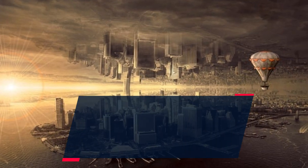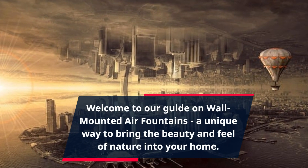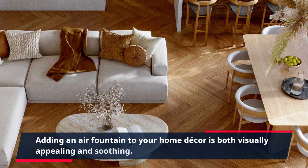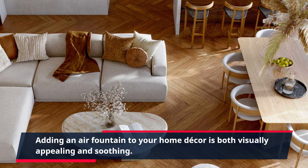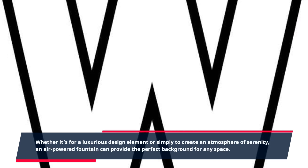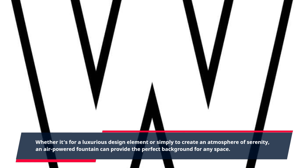Welcome to our guide on wall-mounted air fountains, a unique way to bring the beauty and feel of nature into your home. Adding an air fountain to your home decor is both visually appealing and soothing. Whether it's for a luxurious design element or simply to create an atmosphere of serenity, an air-powered fountain can provide the perfect background for any space.